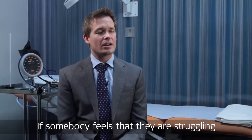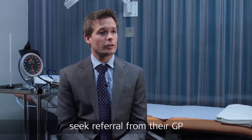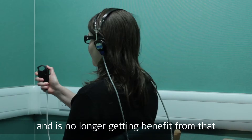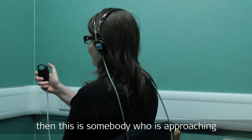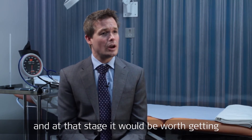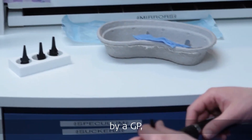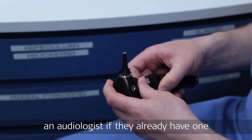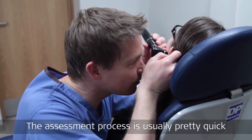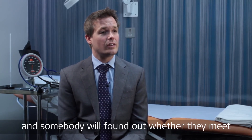If somebody feels that they are struggling with their hearing, then they should seek referral from their GP. But if you've got somebody who's got a hearing aid and is no longer getting benefit from that, then this is somebody who is approaching probable cochlear implant criteria. At that stage you'd be worth getting referred into an implant centre for assessment by a GP, an audiologist, if they already have one because of their hearing aids, or by another ENT surgeon. The assessment process is usually pretty quick, and in some cases can be the same day, and somebody will find out whether they meet the criteria and can make a decision as to whether they wish to proceed down that route.